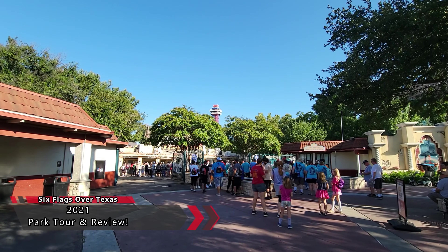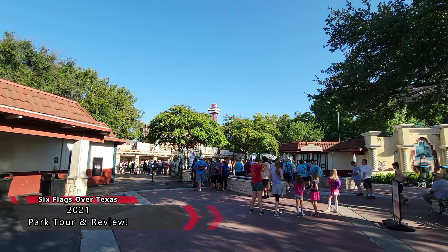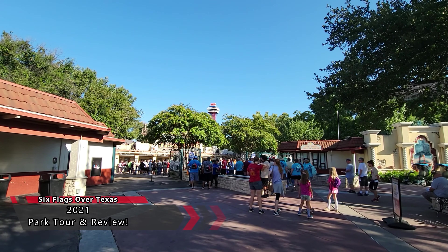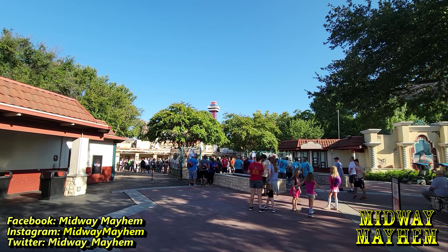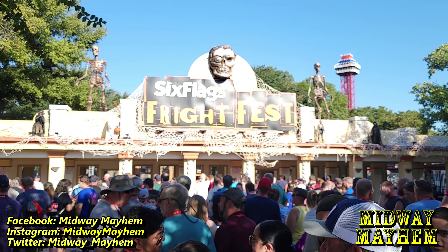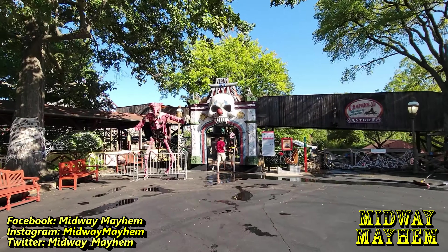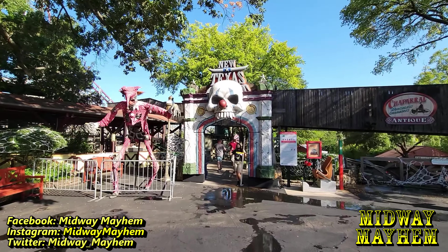What is up Midway Mayhem fans, this is Dan and we are checking back in from a park we are very familiar with - Six Flags Over Texas. There is a lot to see and do today; we're doing a tour and review. The first ride of the day is going to be the New Texas Giant.